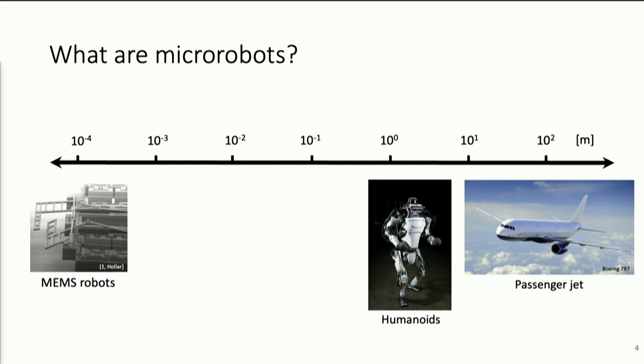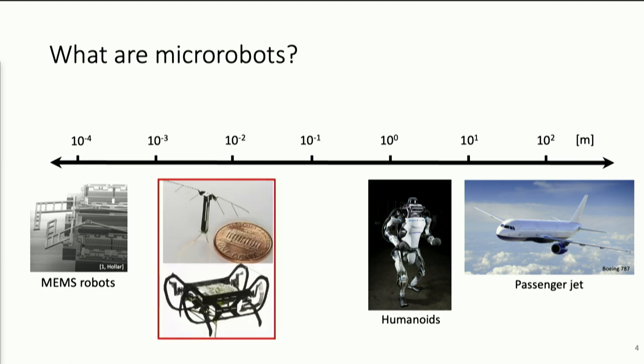On the other end of the spectrum, you can make very tiny robots made of MEMS technology. What I want to talk about today is focusing on insect-scale robots — robots that range from 1 to 5 centimeters and weigh from 10 milligrams to 10 grams.